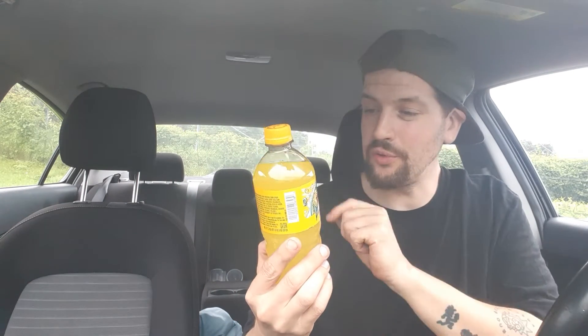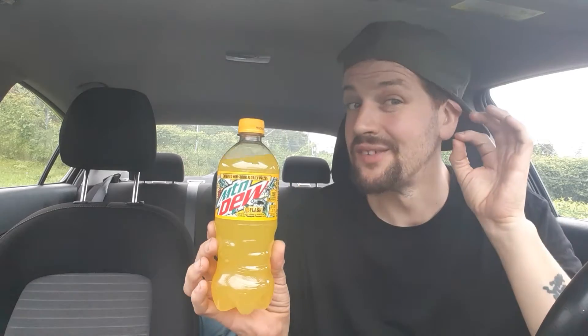Hey there guys, thanks for coming to my review channel for two days of review. We've got something this year — Mountain Dew Baja Flash. They advertise that this is a Dew with a blast of natural and artificial pineapple coconut flavor.